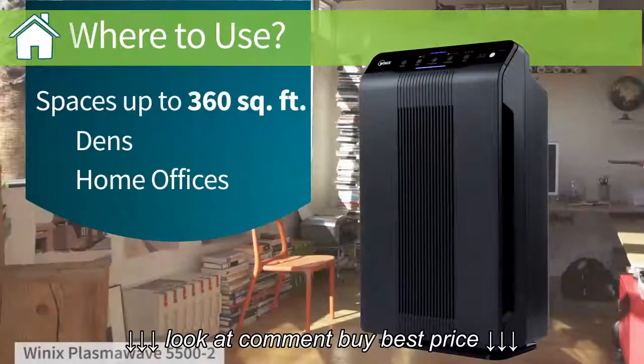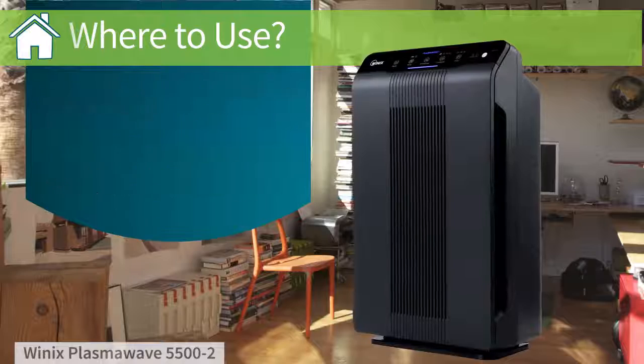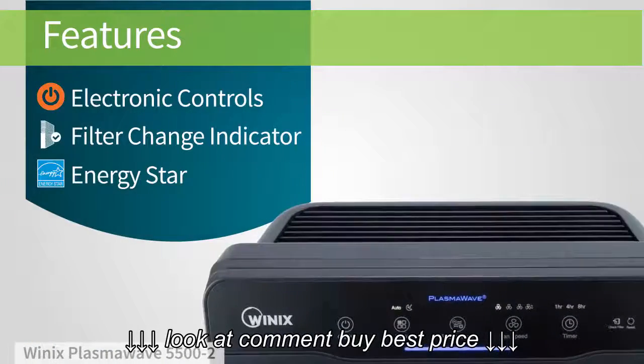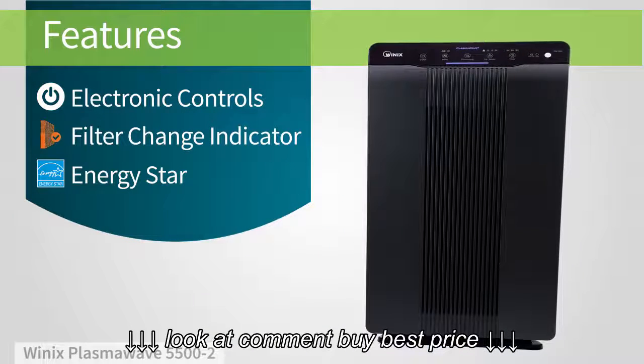This air purifier is great for medium-sized spaces, like dens and home offices. An electronic control panel makes it easy to see and adjust your settings, and a convenient indicator lets you know when it's time to change the filters.